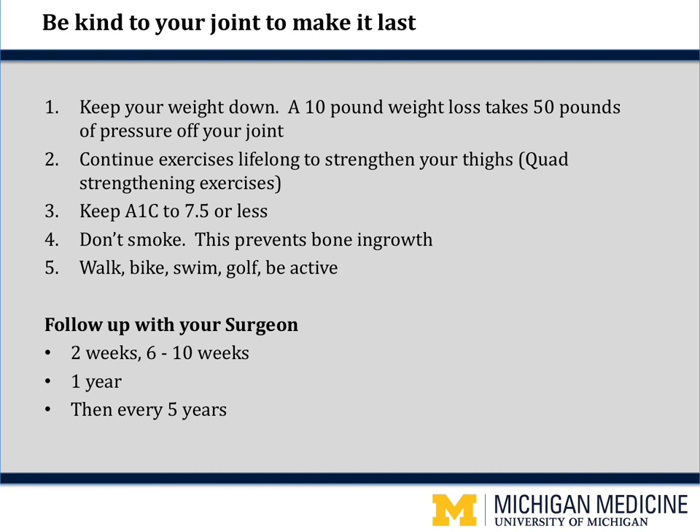Your new joint should last you for years and years — 95% of the hips we put in today last 20 years or more — but you need to be kind to your joint. Number one: keep your weight down. For every 10 pounds you lose, it takes 50 pounds of stress off your joints. Number two: continue the few simple exercises in the book, lifelong, to strengthen your thighs and remain independent. Number three: if you are a diabetic or become one in the future, keep your hemoglobin A1c 7.5 or less to decrease your risk of infections or complications. Number four: don't smoke or use nicotine products — nicotine prevents the bony ingrowth into the new prosthesis. And number five: enjoy your new hip — get out and walk, bike, swim, golf, be active.